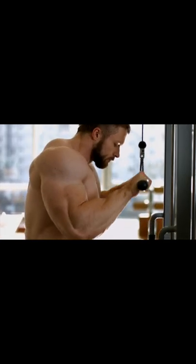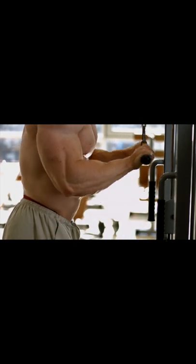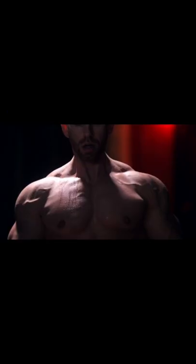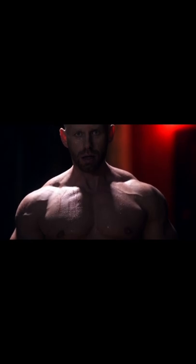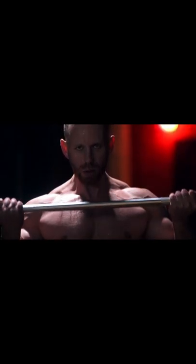So it almost sounds like you're saying there's a certain look that derives from a person taking these drugs. Without a doubt, for sure. Can you give us some examples of what that might look like? Well, the muscle tends to have a more swelled, even at times bloated look, and the veins actually become almost grossly enlarged.